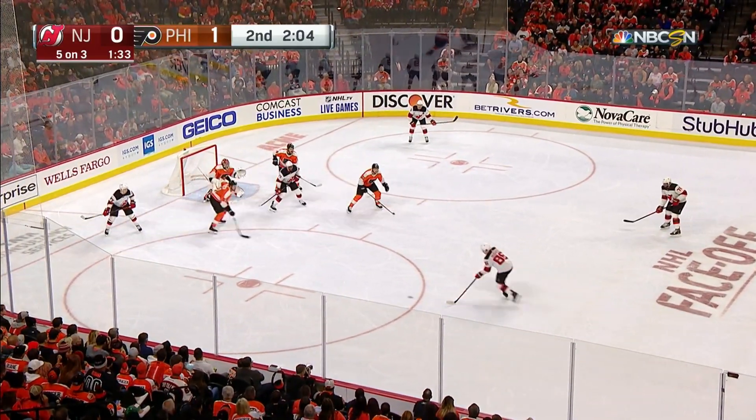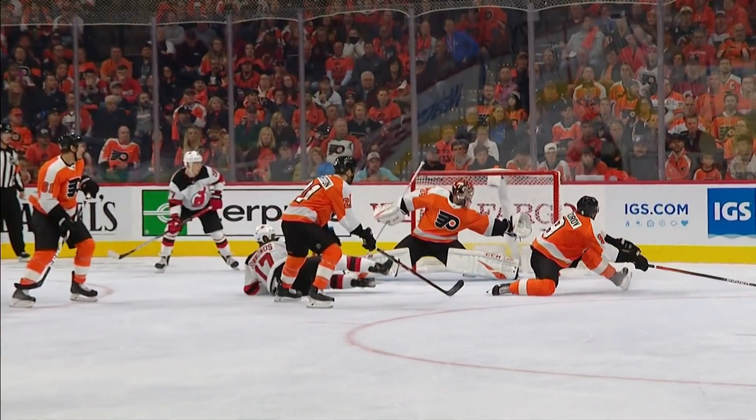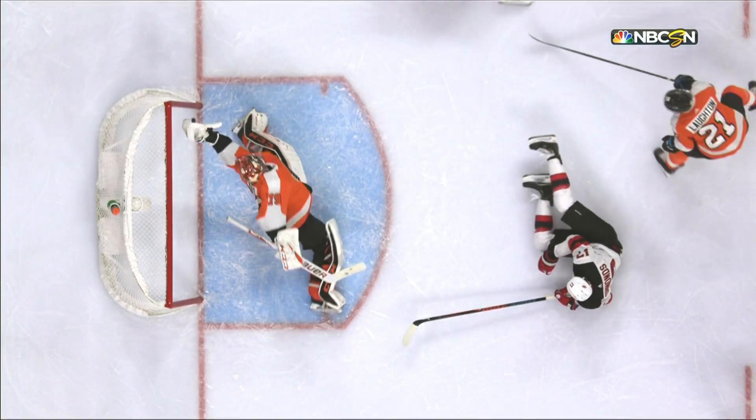Gusepp just delays, sends it back to Hughes. Here's Hughes giving it across — cross-ice feed! Saved by Hart on Hall! My goodness! What a save by Hart. I don't know how that stayed out.